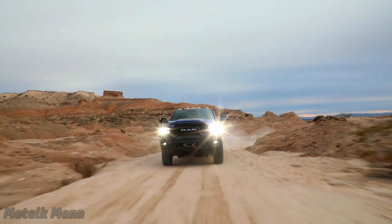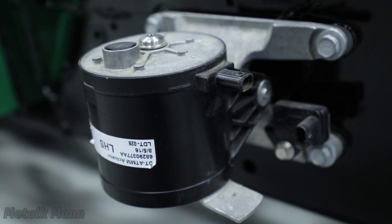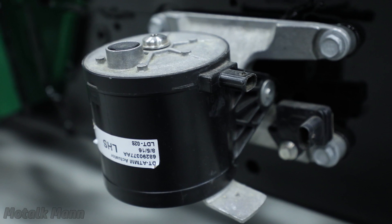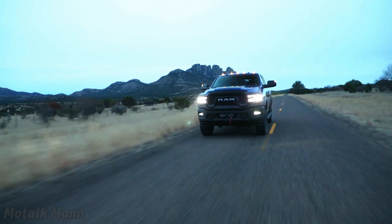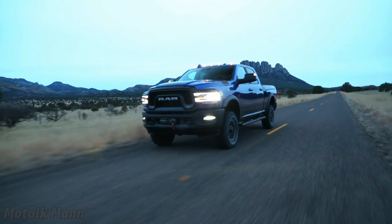In addition to that, on the 6.4-liter, we've added a tuned mass module on the frame, which is basically a variable damper that, as the vehicle has vibration, can actually sense and react to that and tune it out, providing additional smoothness to the truck's ride.